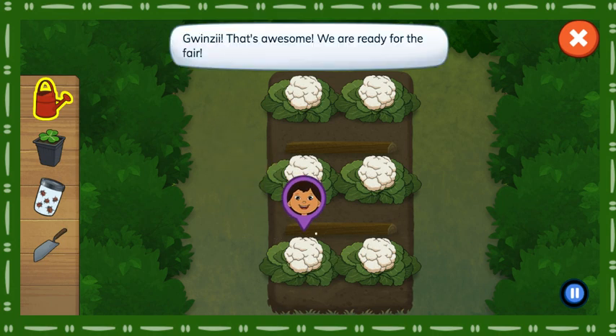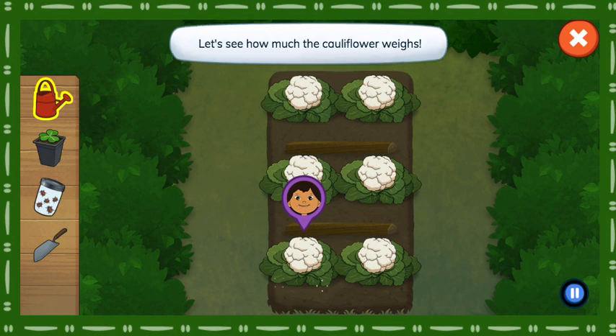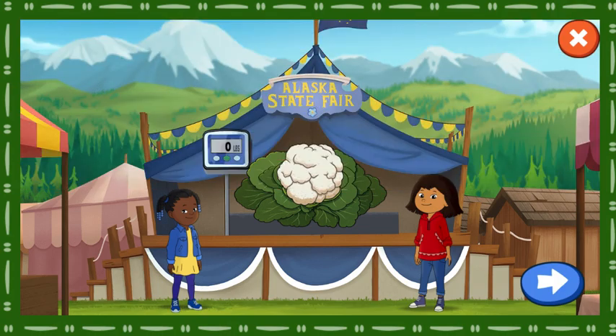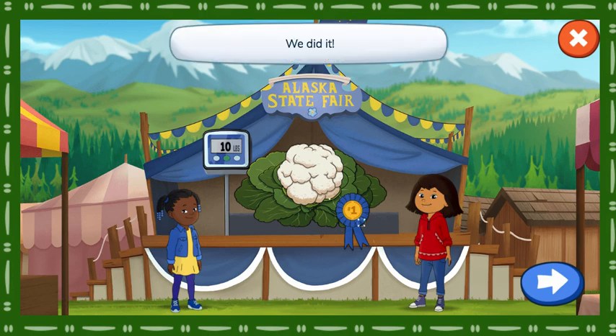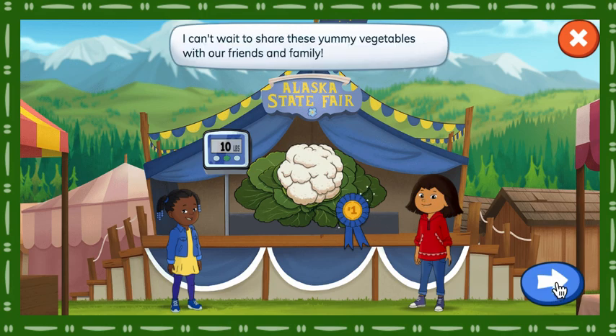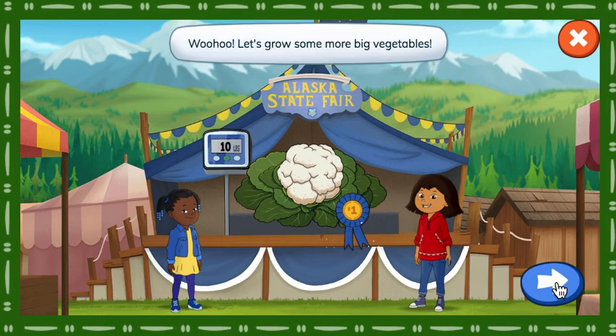Gwensie, that's awesome! We are ready for the fair. Let's see how much the cauliflower weighs. We did it! Great job! That cauliflower is gigantic! And we won first place in the Alaska State Fair! I can't wait to share these yummy vegetables with our friends and family! Woohoo! Let's grow some more big vegetables. Tap the button to choose another vegetable.